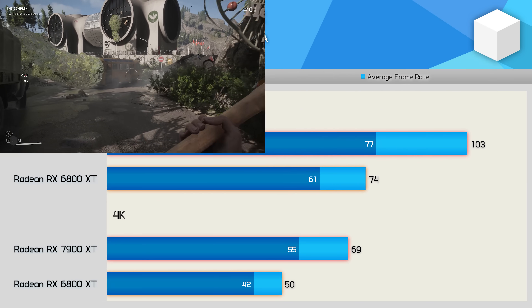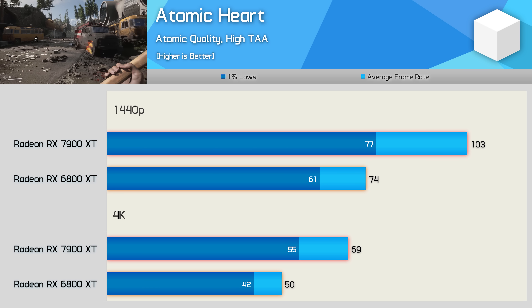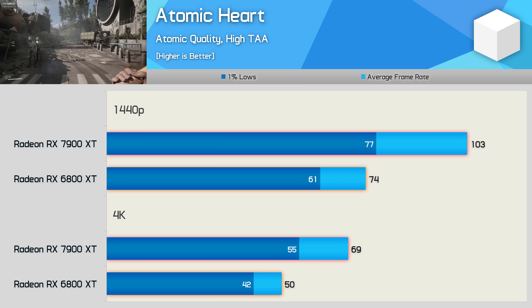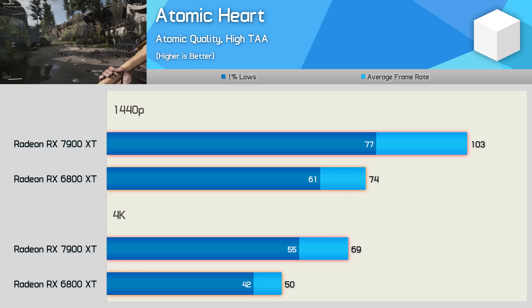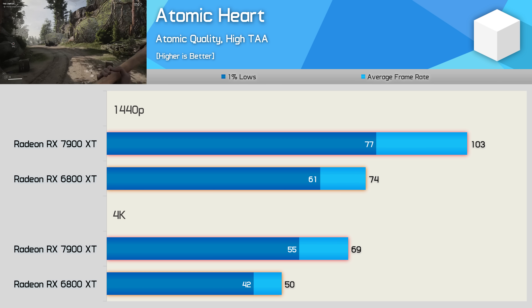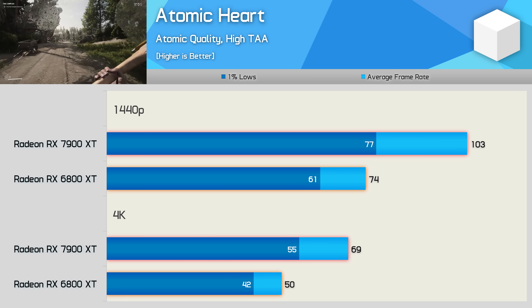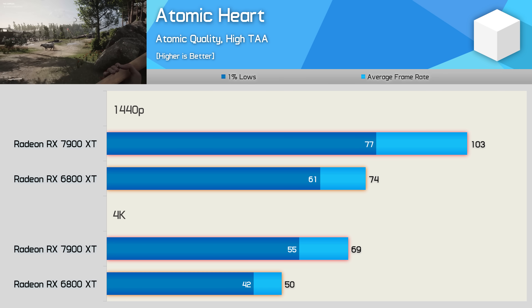Atomic Heart is another title that sees an almost 40% increase at both tested resolutions. The 6800 XT is certainly capable at 1440p with 74fps on average, and with some tweaks to the visuals you could get up to around 100fps. The real difference can be seen for those targeting 4K, where the 6800 XT fell below 60fps. Some tuning could get you to 60fps without much visual downgrade, but you'd also get closer to 90fps with the 7900 XT.